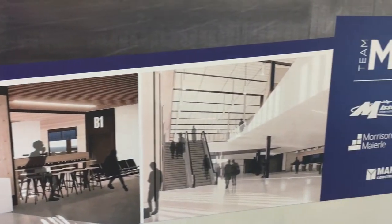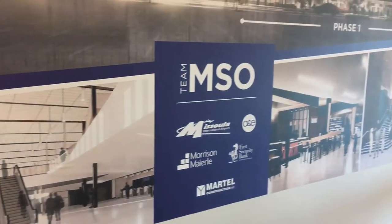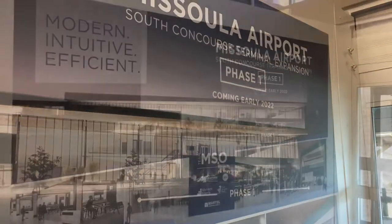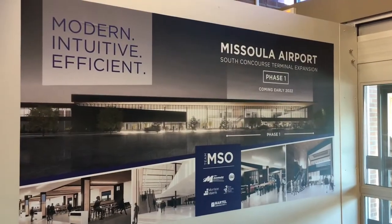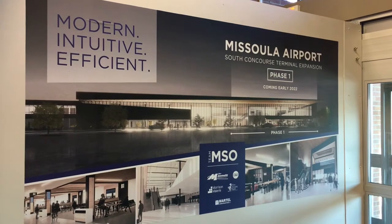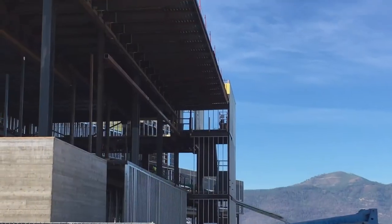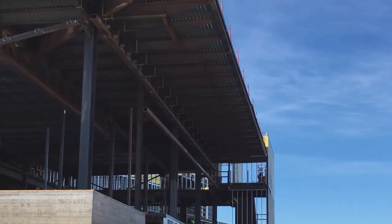A lot of people don't know that Allegiant is going to be coming to Missoula, and that's going to be later on this year — or I should say in 2021. So there'll be five airlines: Delta, United, American, Alaska, and Allegiant.